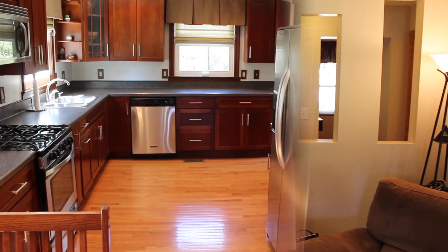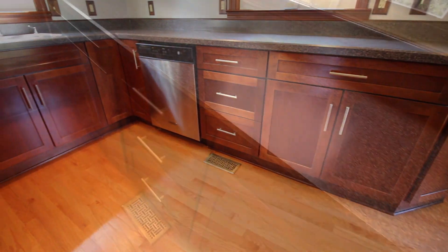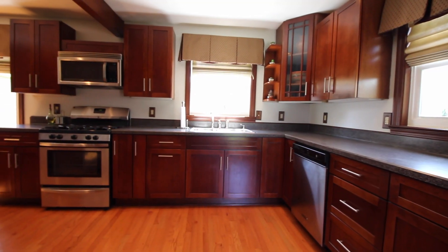Let's start with the kitchen. This renovated kitchen has so much to offer. Notice the hardwood floors, tons of countertop space, and the custom cabinetry.